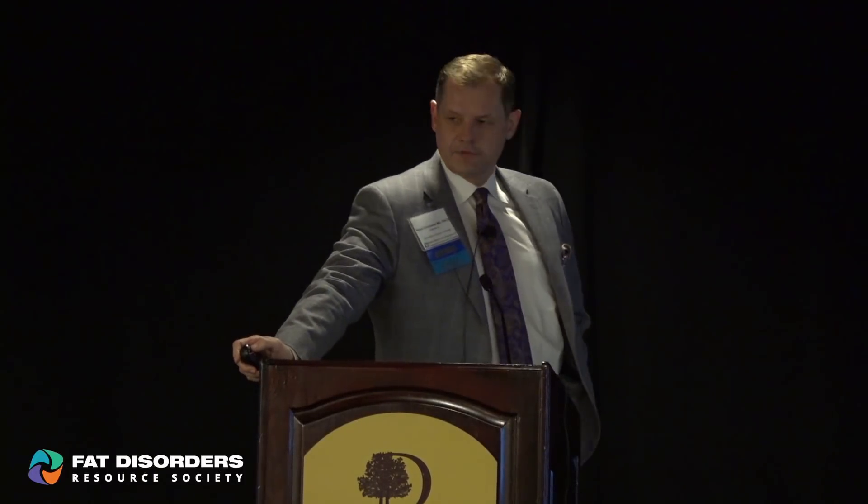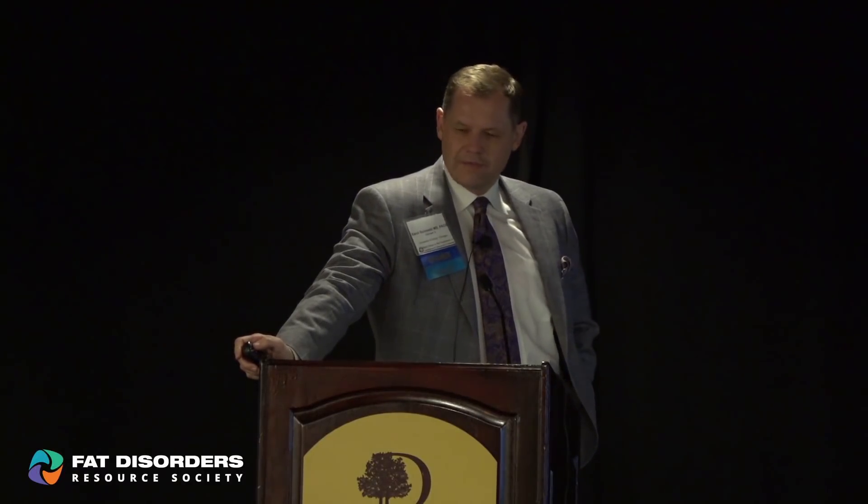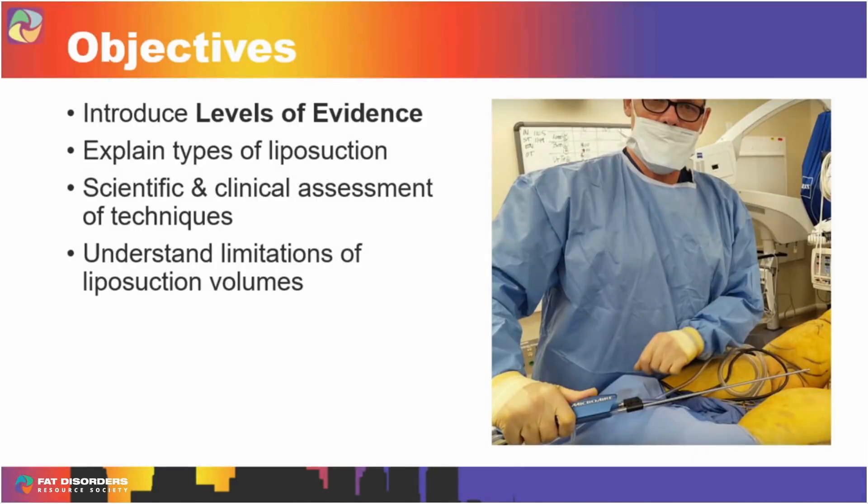This talk is going to be weeding out some of the fake news versus the facts on the techniques. I want to introduce levels of evidence. We had a great talk this morning about the scientific method and the differences between a good study and a bad study, so I'm going to expound on that a little bit and give you a scientific, not opinion-based, assessment of the techniques.